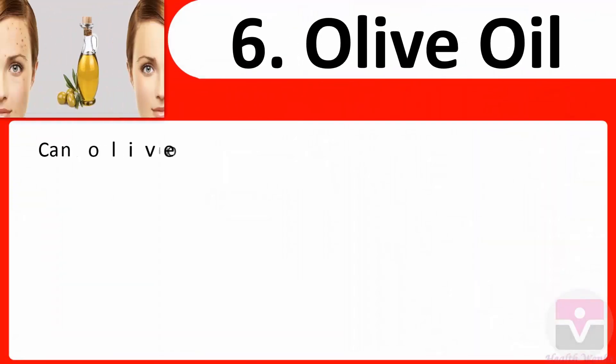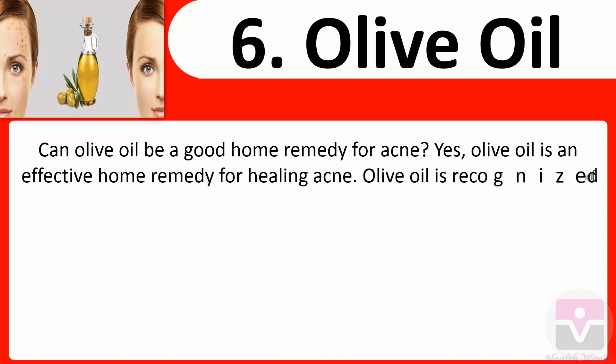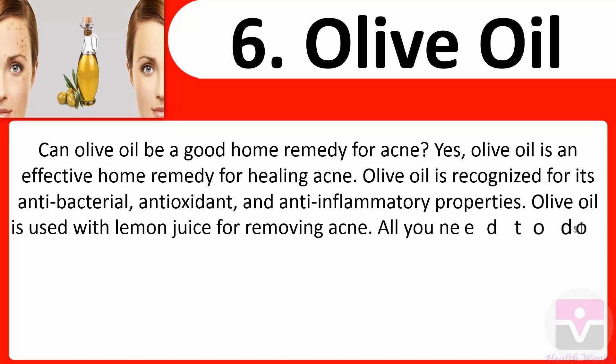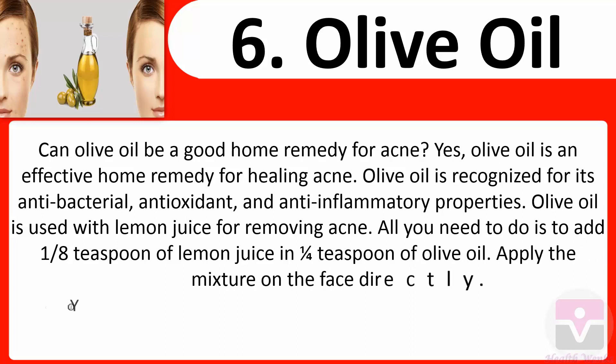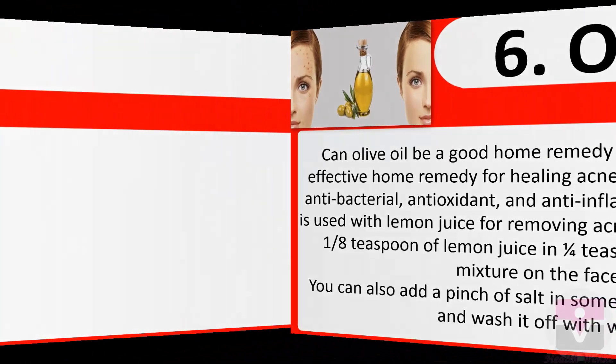6. Olive oil: Olive oil is an effective home remedy for healing acne, recognized for its antibacterial, antioxidant, and anti-inflammatory properties. Olive oil is used with lemon juice for removing acne — add one-eighth teaspoon of lemon juice and one-fourth teaspoon of olive oil and apply the mixture directly on the face. You can also add a pinch of salt to some olive oil, apply it on the face, and wash it off with warm water.